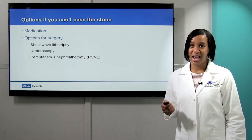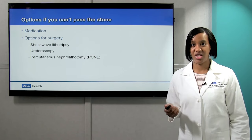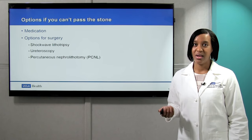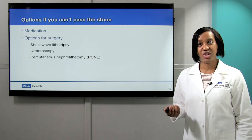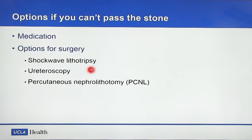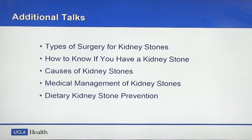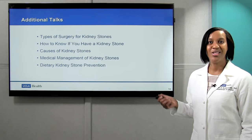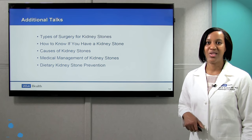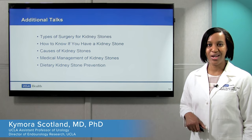What are the options if you can't pass a stone? One is medication — we've already talked about tamsulosin. But if you can't pass a stone, then we have to move to surgical options. Those include shockwave lithotripsy, ureteroscopy, and PCNL or percutaneous nephrolithotomy. We will talk about these surgical options in more detail in an additional talk coming up soon, along with other talks covering all aspects of kidney stone disease.